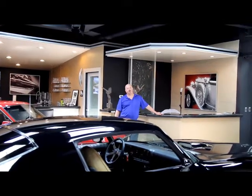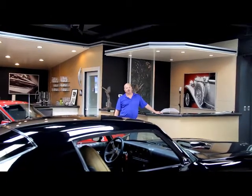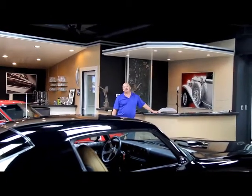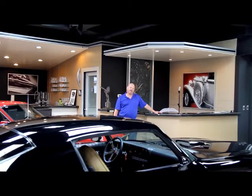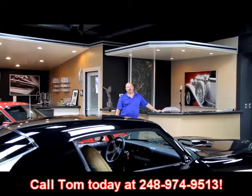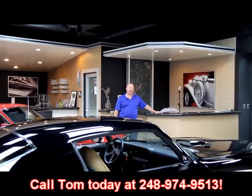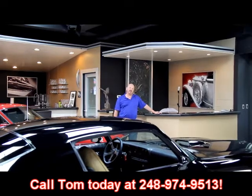We're coming to you from our showroom here. We've got 30,000 square feet of indoor storage and over 100 cars here for sale. We're located in the Motor City. If you'd like to come visit us, fly into Detroit Metro Airport, give us a call at 248-974-9513. We can come right down to the airport, pick you up, bring you up here and show you all these hot rods.